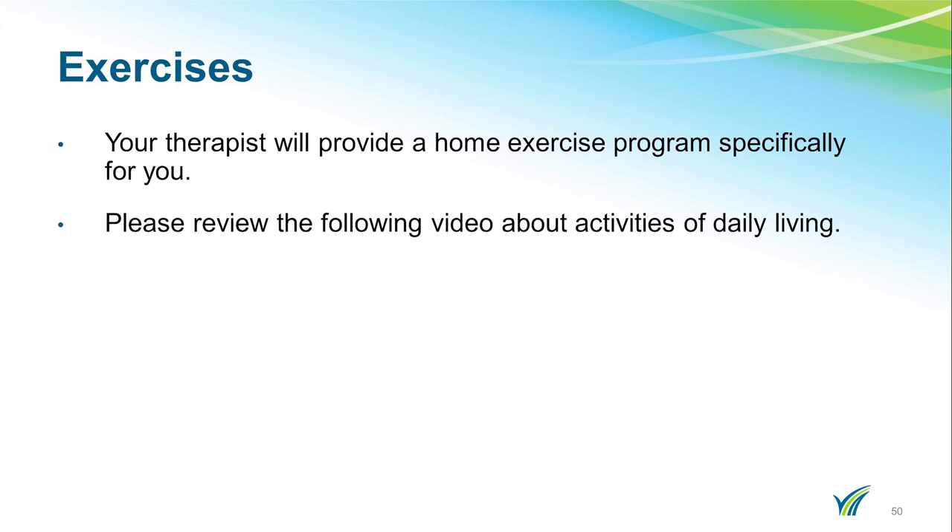Your therapist will provide a home exercise program specifically for you. Please review the following video about activities of daily living. I'm Katie, an occupational therapist here at Doylestown. I'm going to show you today a few things about putting on a shirt and taking your sling on and off after your total shoulder replacement.